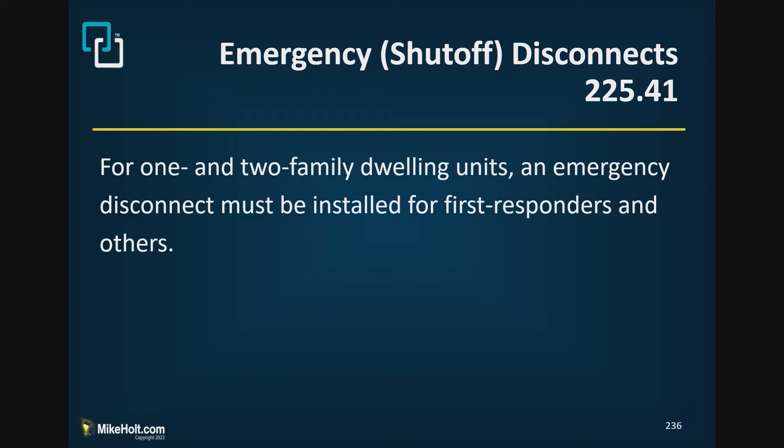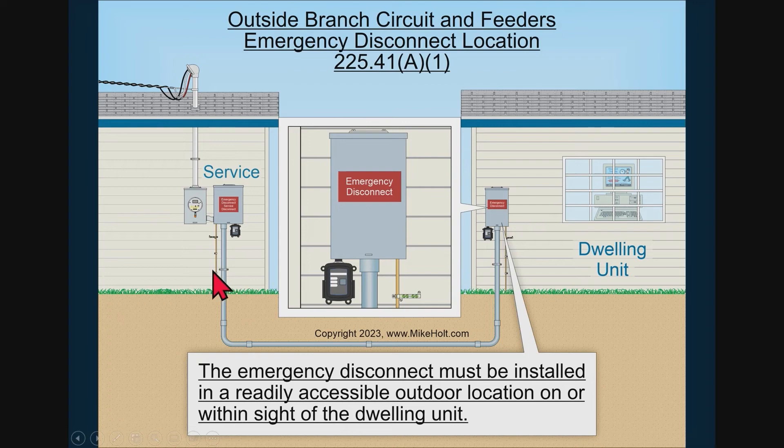Section 225.41 applies even if it's a feeder. Section 230.85 was for a service; 225.41 is for a feeder. So for a service it's 230.85, which gives rules about how you describe and size it. For a dwelling unit, 225.41 requires an emergency disconnect at that location, because it might be fed by a feeder rather than a service.